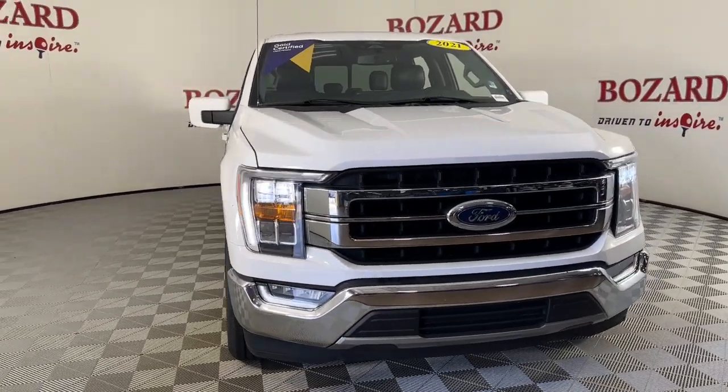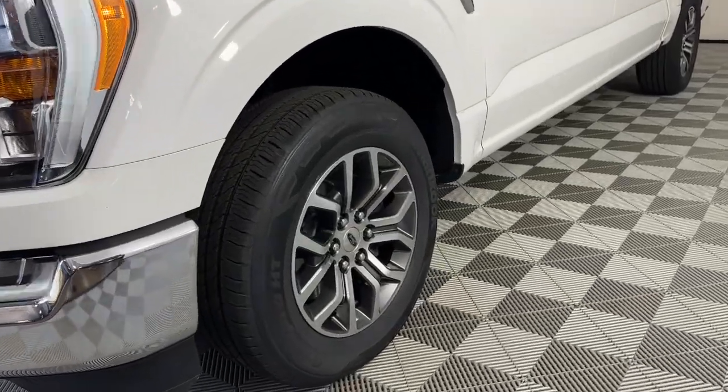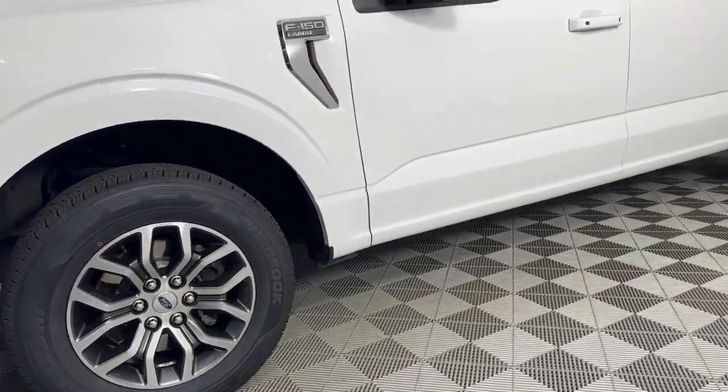Get into the 2021 Ford F-150. With less than 70,000 miles on the odometer, this vehicle provides excellent value.